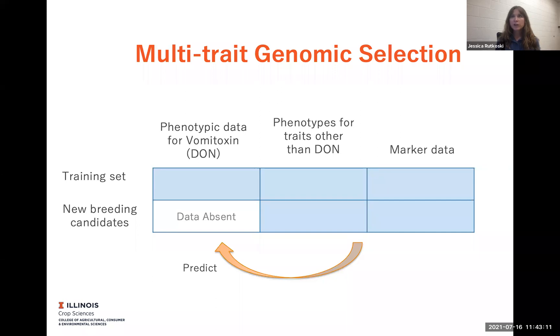Multi-trait genomic selection is a really good option for selecting for DON resistance to Fusarium, especially for low DON or low vomitoxin. How this works is that you have a training set where you have information on all the traits — so you can have information on DON, vomitoxin, fusarium damaged kernels (FDK), incidence, and severity. Those are the spike traits that we measure visually on spikes before harvest, and we have the marker data. And then on our new breeding candidates, we have all those visual phenotypes again.